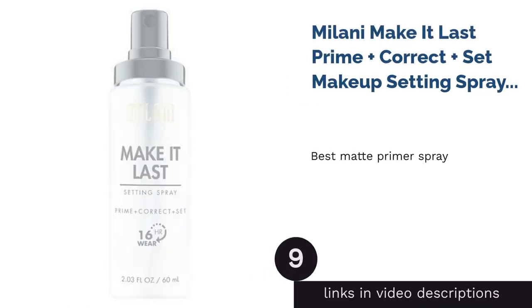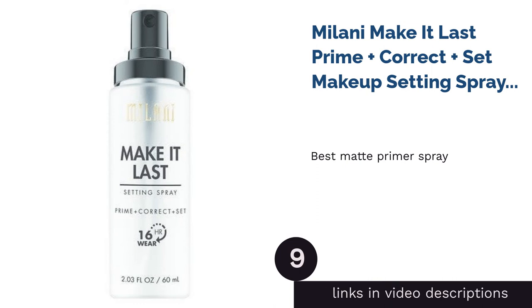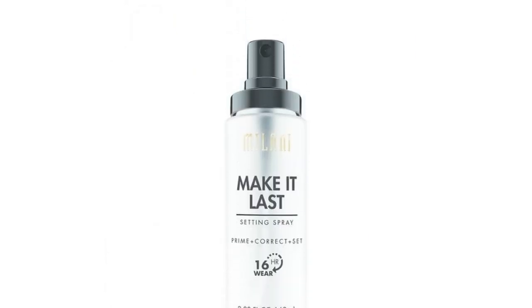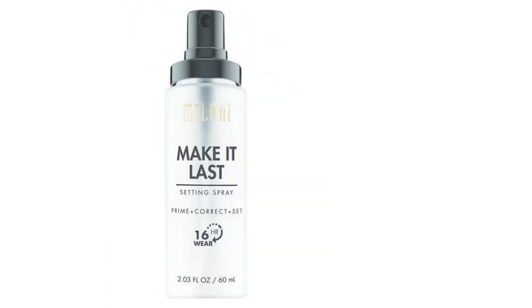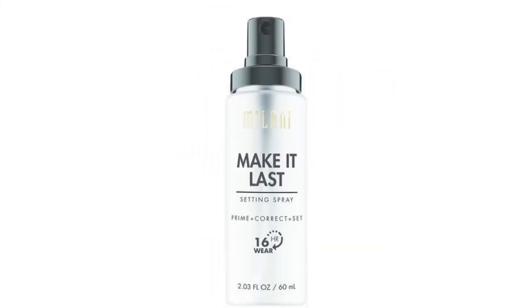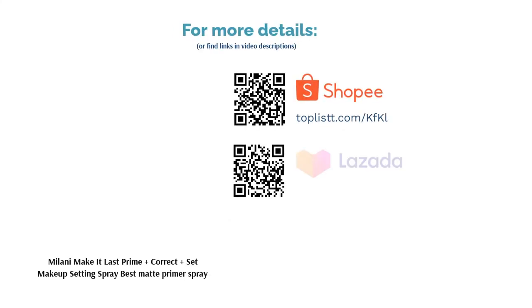The next product on our list is Milani Make It Last Prime Plus Set Makeup Setting Spray — Best Matte Primer Spray. Makeup touch-ups are a thing of the past once you've used Milani's Make It Last Long-Wearing Primer and Setting Spray. This three-in-one setting spray corrects and locks in your makeup for all-day wear. Simply spray on freshly applied makeup to reduce the appearance of imperfections and enjoy up to 16 hours of smudge-proof wear.